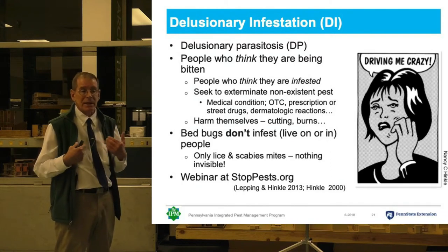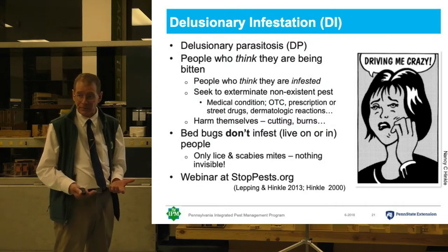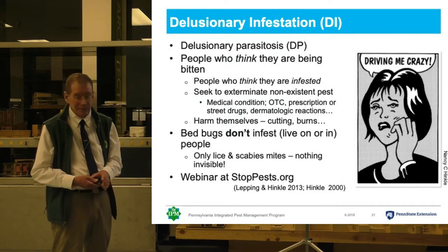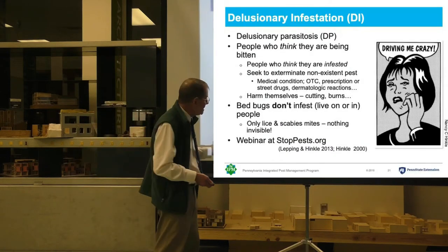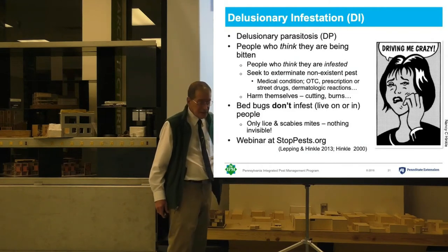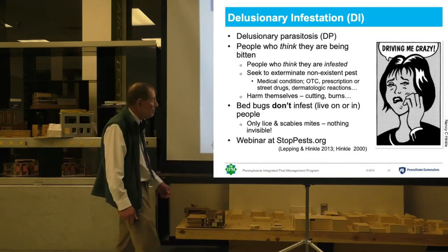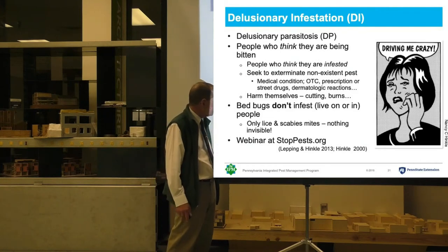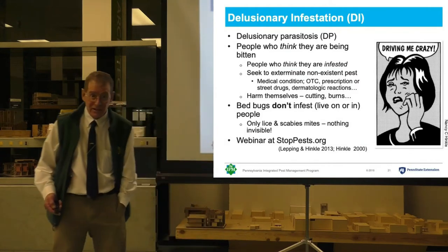When I have to tell somebody that there are no bugs in their sample and it was lint, they don't want to hear that, and it can be very difficult conversations. On the back of your bed bug ID sheet, the last listing is for StopPest.org. They have a bunch of resources there, including a really excellent webinar by two of the world experts on this problem. I highly recommend it — it's really fascinating in a totally gross kind of way.